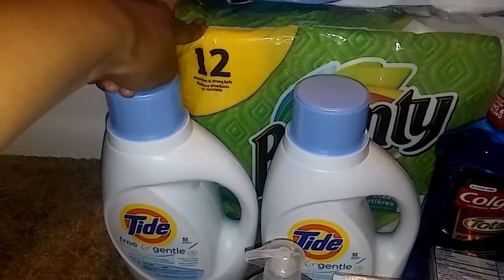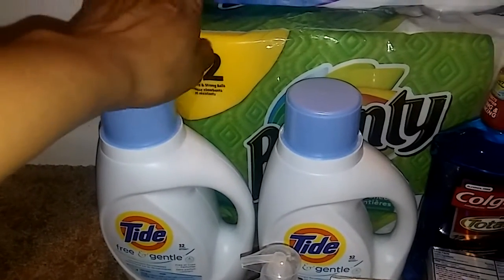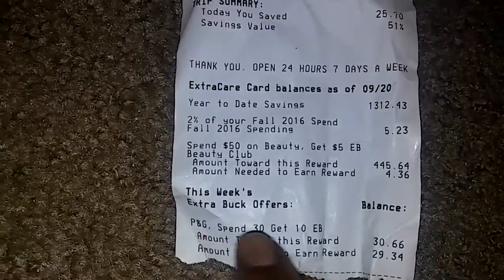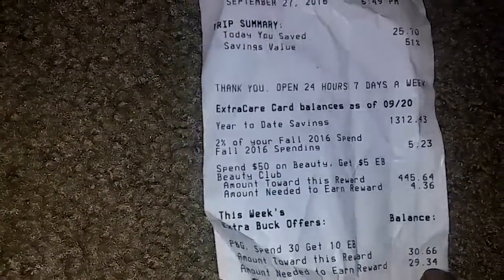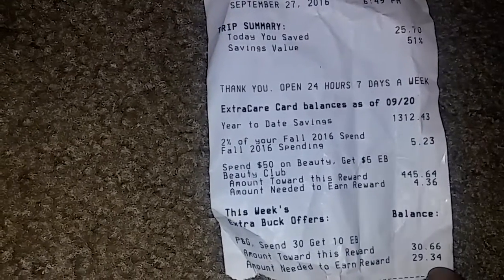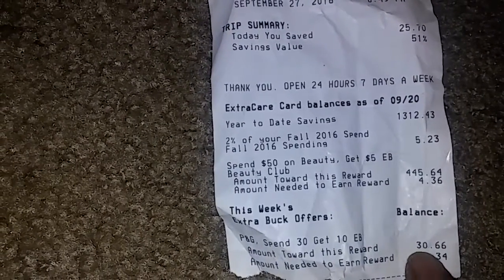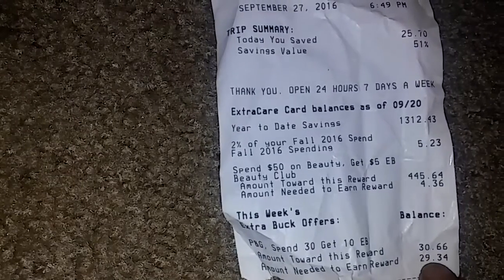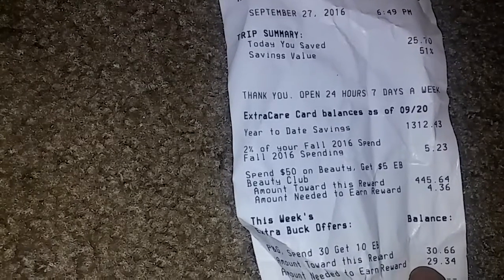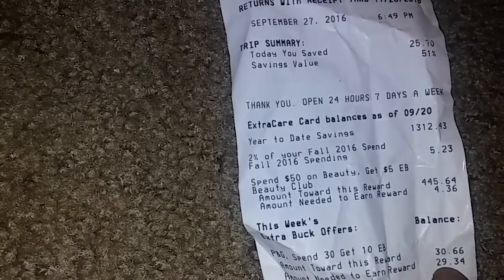$3.66 versus $10 on sale — definitely do that deal if you need those products. And I want to show you how you know you can do this deal again. My total came to $30.66 and it says the amount needed to earn the next reward is $29.34. Since I already reached the $30 mark, I can do this deal one more time. If I couldn't, it would say 'limit reached.'